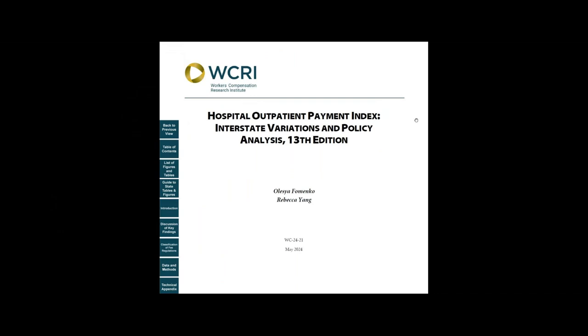Let me show you how you can use this study. Open the study and go to the table of contents on page 5, or click the corresponding button on the left.